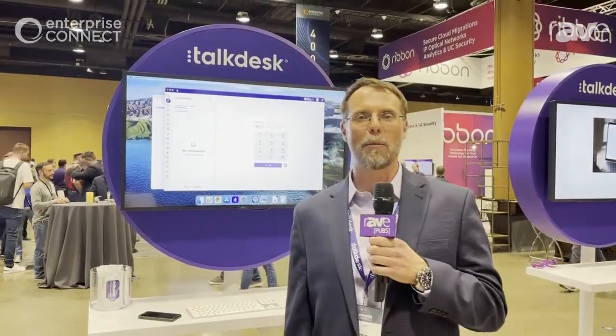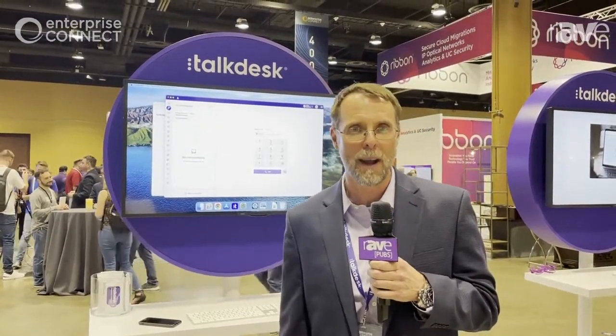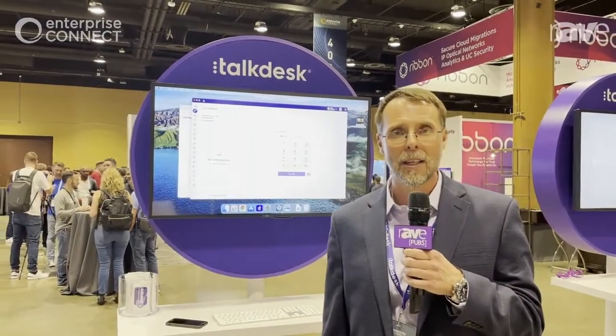Hi, I'm Kevin McNelty. I'm a director of product marketing at TalkDesk. I'm excited to be here at CCW Enterprise Connect. We're going to show you a quick tour of TalkDesk CX Cloud.